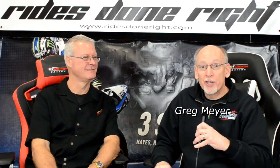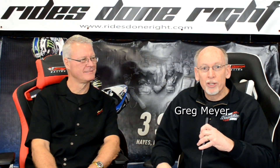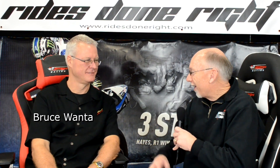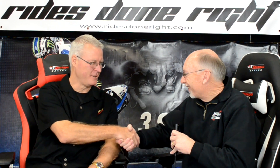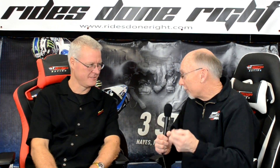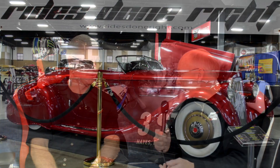Good day everyone, this is Craig with Rides Done Right, and we're in Puyallup, Washington at the Northwest Rotorama. This is Bruce Wanta, owner of the 36 Packard that's called the Mulholland Speedster.